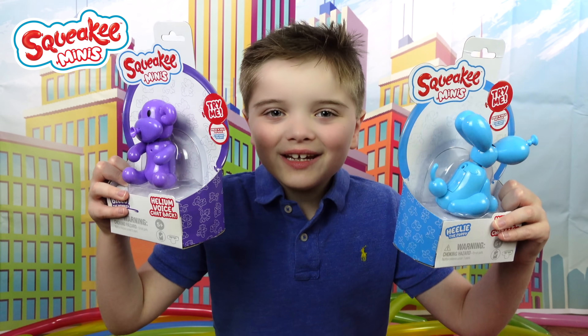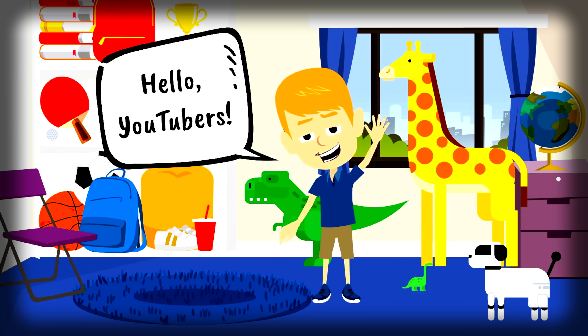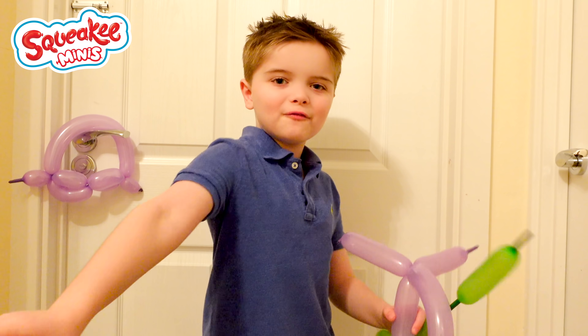Bloons! Those are balloons! How cute are these? No squeaky minis! Squeaky squeaky minis! Hello YouTubers! Come and join us for fun! We have Zachary Choice and Fun! Welcome to Zachary Choice and Fun!